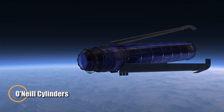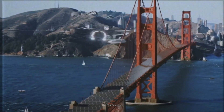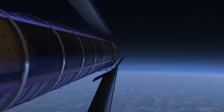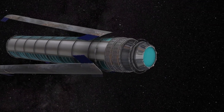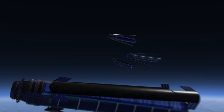O'Neill cylinders represent one of the most ambitious and imaginative visions for life beyond Earth. Proposed by physicist Gerard K. O'Neill in the 1970s, these massive rotating space habitats were conceived as entire worlds in orbit, capable of housing millions in a fully self-sustaining environment. Spanning several kilometers in length and diameter, the cylinders would rotate to simulate Earth-like gravity through centrifugal force, making long-term space living viable and comfortable.